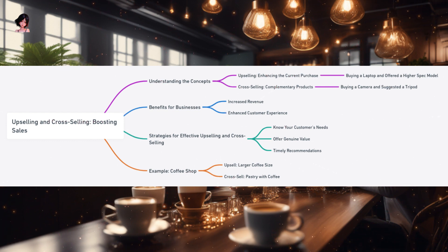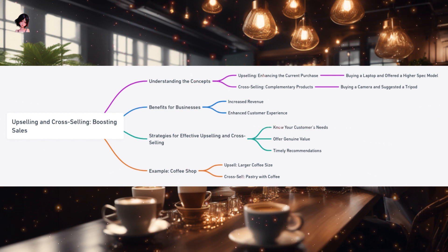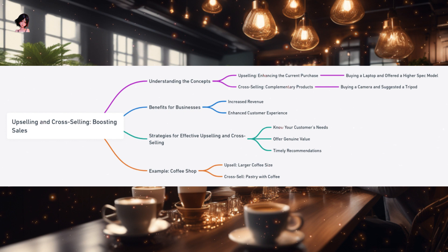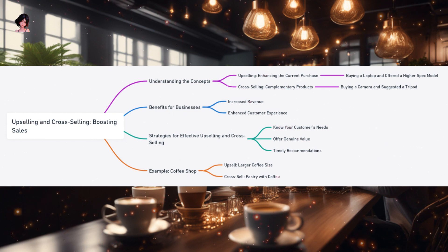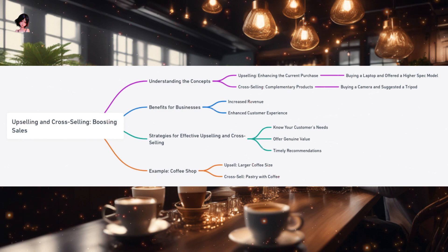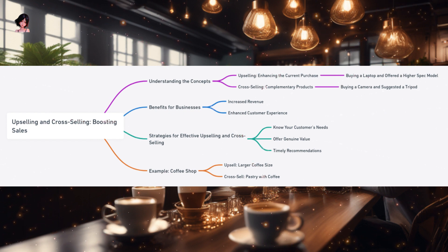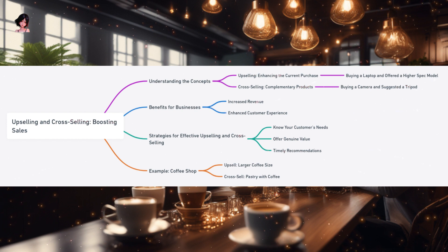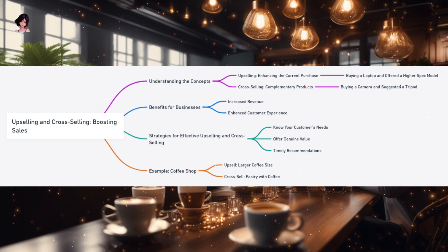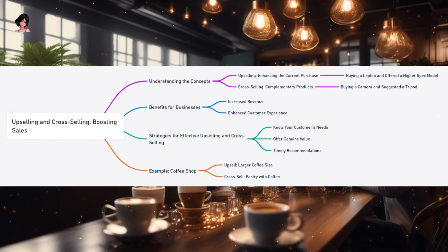Consider a cozy coffee shop on a chilly morning. As you order your regular coffee, the barista might suggest trying a larger size for just a little extra — an upsell. Or they might recommend a freshly baked pastry to go with your coffee — a cross-sell. Both suggestions aim to enhance your coffee experience while increasing the shop's sales. The dance of upselling and cross-selling is a delicate balance of understanding customer needs, offering genuine value, and making timely recommendations. When done right, it not only boosts sales but also fosters customer loyalty, as customers appreciate the tailored suggestions that enhance their buying experience.